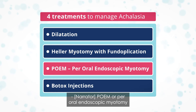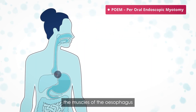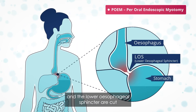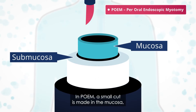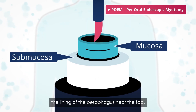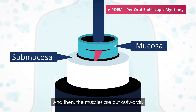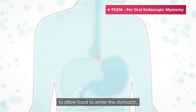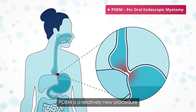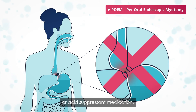POEM, or Per Oral Endoscopic Myotomy, is done using an endoscope. Similarly to a Heller's myotomy, the muscles of the esophagus and the lower esophageal sphincter are cut to enable food to travel to the stomach. In POEM, a small cut is made in the mucosa, the lining of the esophagus near the top. The surgical instruments are then passed between the mucosa and the submucosa, and then the muscles are cut outwards, ensuring the LOS remains open. POEM is a relatively new procedure and is still being carefully evaluated. It does not allow for fundoplication, so if acid reflux occurs, it may require changes to your diet or acid suppressant medication.